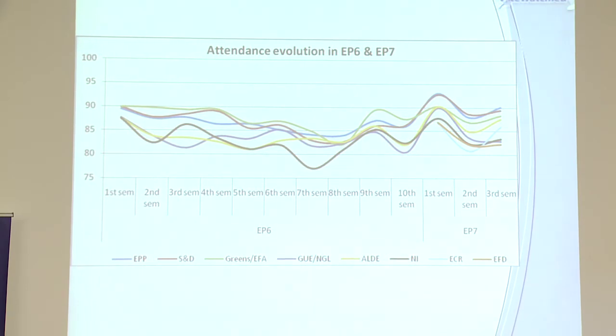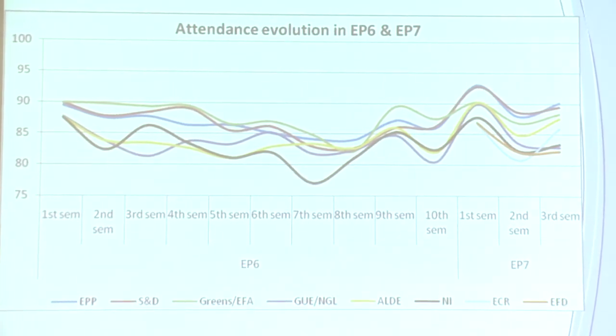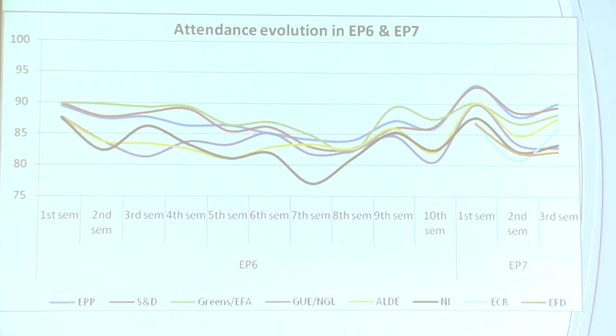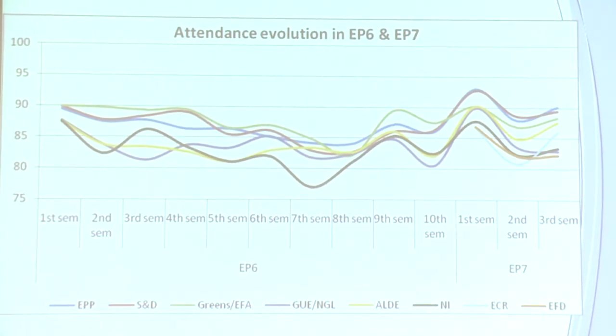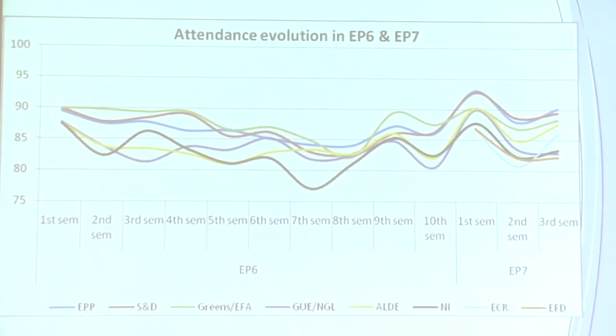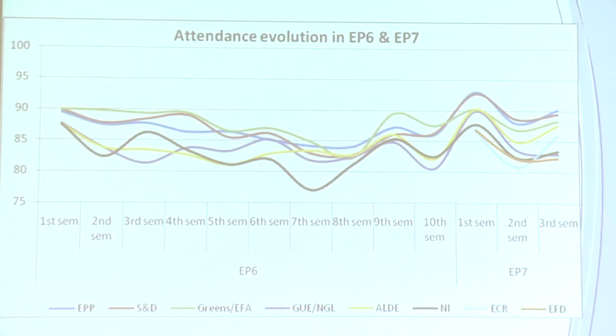We also have attendance data in the report — one of the items on our website that attracts a lot of press and responses from individual MEPs claiming we've got it wrong. We are very careful in responding to every comment and clarification. The average attendance in the Parliament is now 88%, which is a lot higher than in many national parliaments in Europe — busting some myths that domestic press have about MEPs.